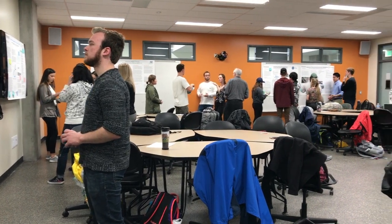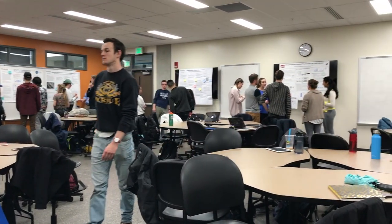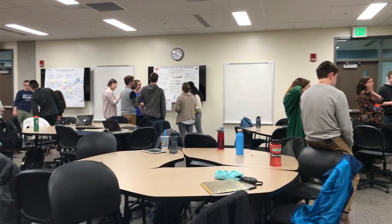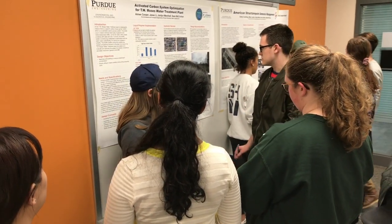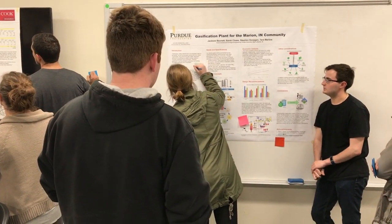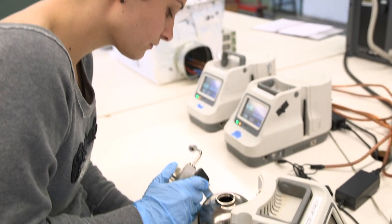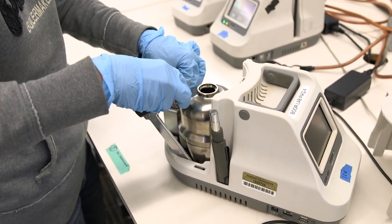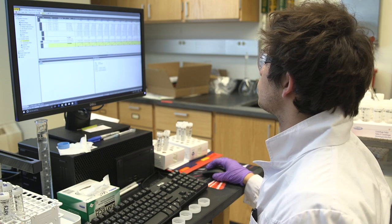In the undergraduate curriculum, there is an early focus on systems thinking and systems understanding, with the inclusion of significant course requirements in ecology and industrial sustainability. Unlike many programs, the Triple E curriculum is designed to maximize flexibility so each student can have an individualized plan of study tailored to their career interests. This is just one benefit of being in a small program at a large university.